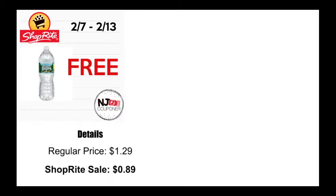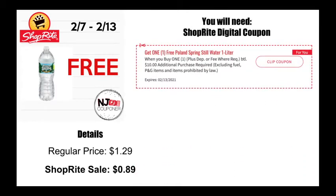The first deal this week — and this is one of the ShopRite digitals I was talking about — is for a free Poland Spring one-liter water bottle, regularly priced at $1.29, going on sale for 89 cents. The ShopRite coupon is going to make it free. Please keep in mind there is a $10 additional purchase required, so you can't just go in and buy the water bottle by itself.